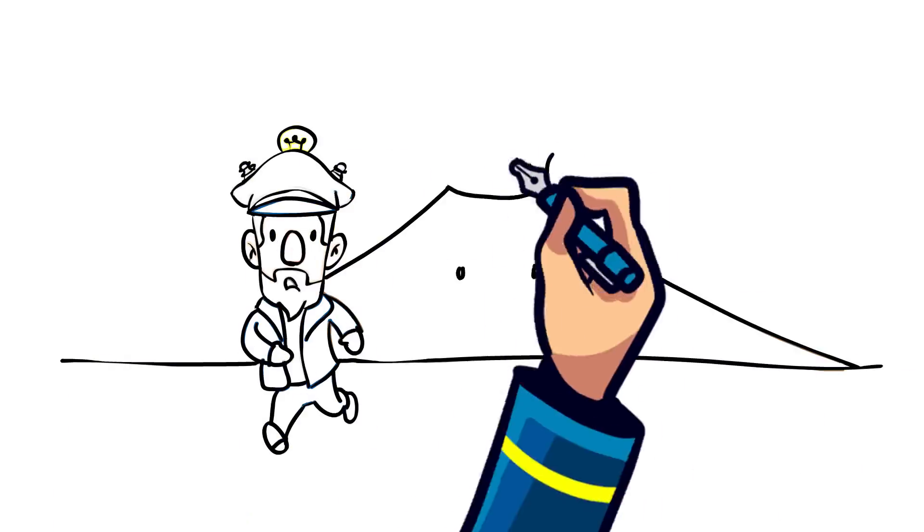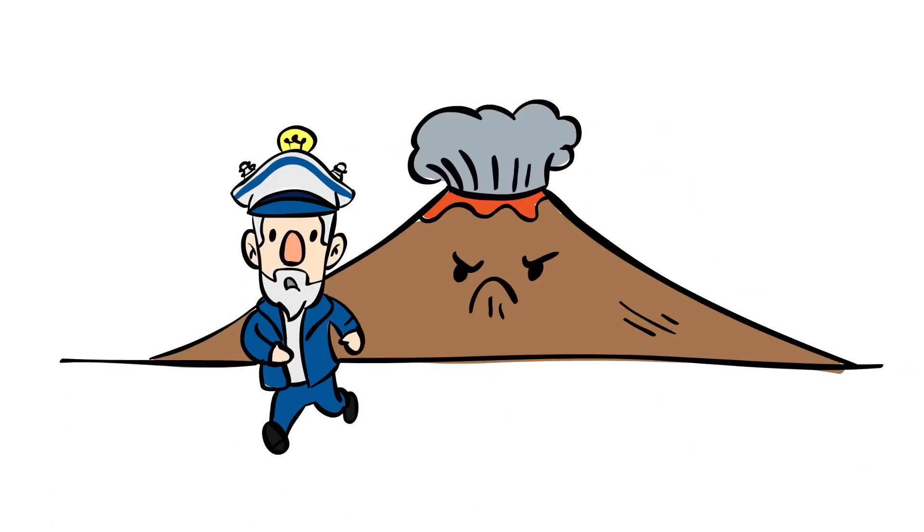Regardless of the type of eruption, it's best to be as far away from one as you possibly can. So that answers how do volcanoes erupt? That took some thinking.